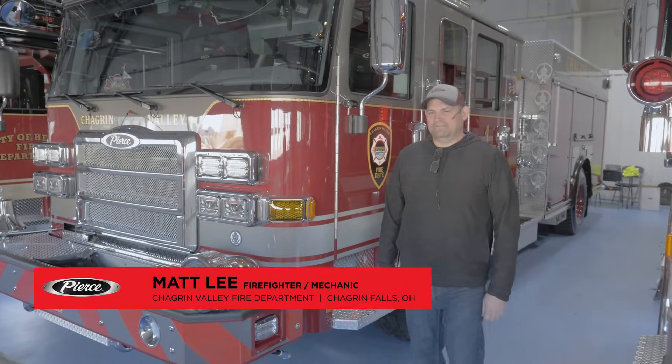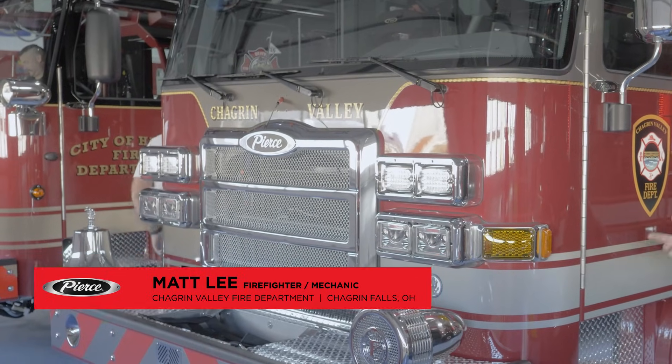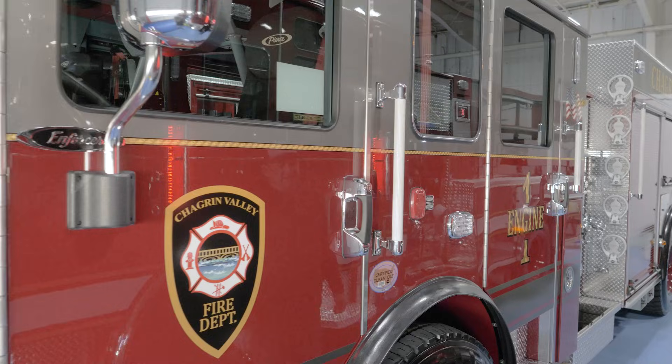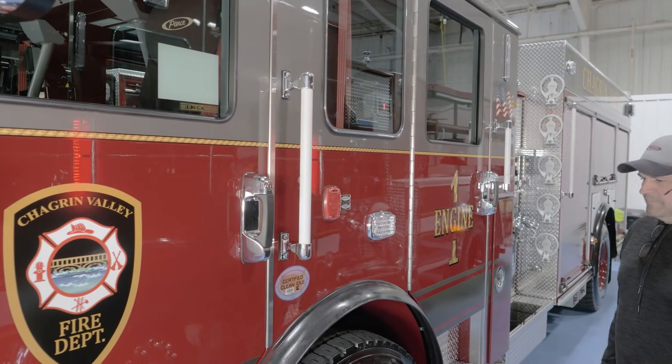My name is Matt with the Chagrin Valley Fire Department. This is our new Pierce Enforcer cab pumper. This will be an ALS pumper as well. We went with a thousand gallon tank with a Hale 1250 GPM pump.